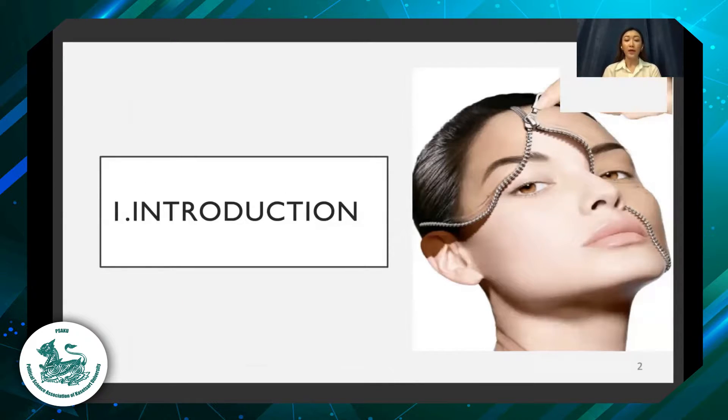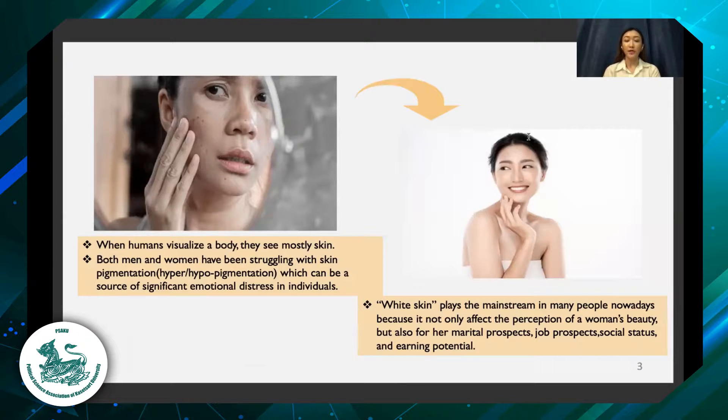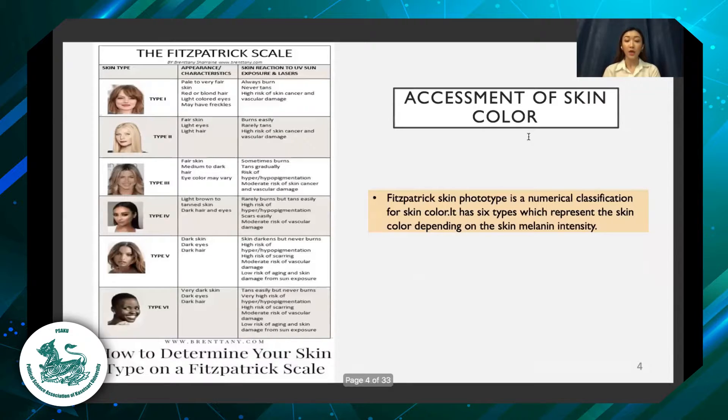First of all, white skin is very popular nowadays in Asia, so people try many ways to get the skin white. We can classify the skin color with the Fitzpatrick scale, which has type 1 to type 6. Type 1 is the lightest and type 6 is the darkest.